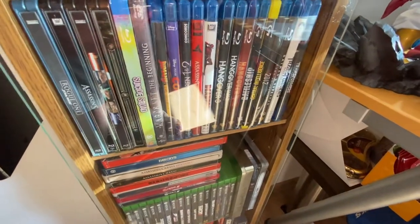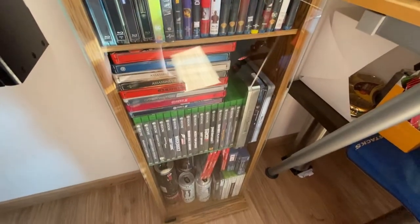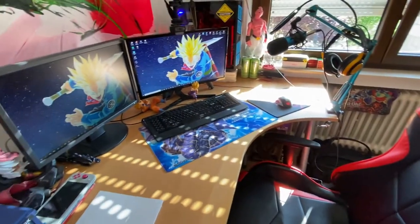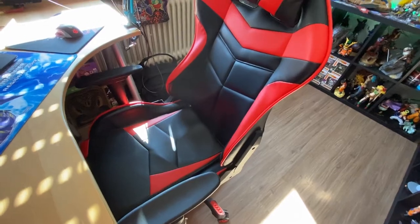Let me take one out to show you - got the Star Dragon Ball which sits on top of my Blu-ray collection. Got movies like Hanover, Deadpool, Suicide Squad, got some games there as well.